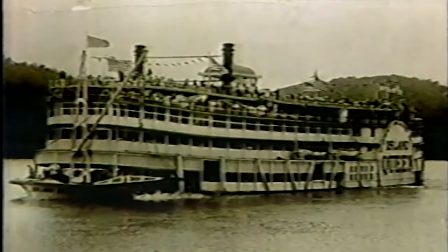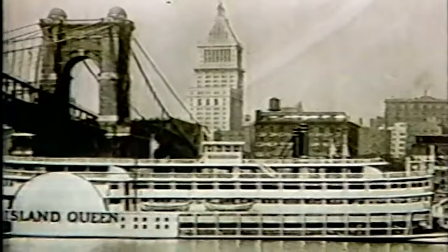One of the most dearly loved excursion riverboats in Cincinnati was the Island Queen. She served the old Coney Island Amusement Park as transportation from the public landing. The fare, at one time, was only 25 cents. The second Island Queen was destroyed by fire in Pittsburgh on September 9, 1947, and Coney Island never ran another boat.